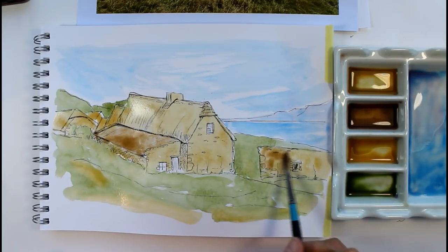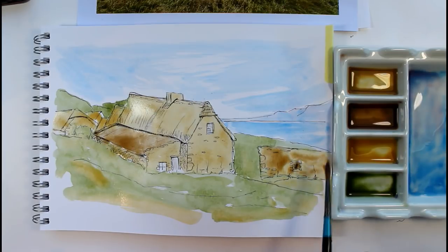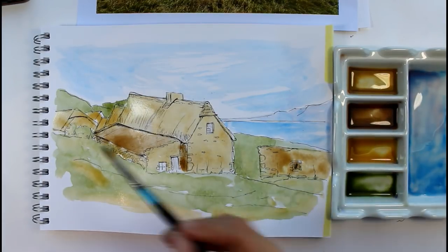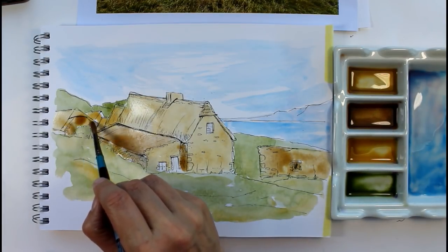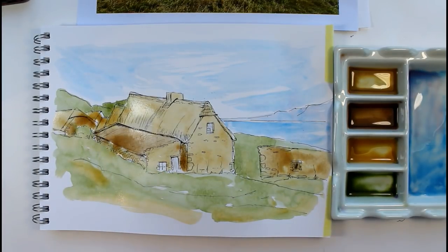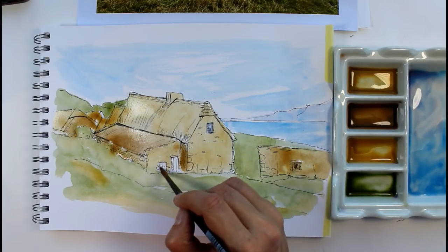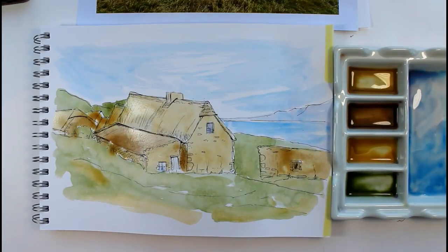Thank you to everybody who's already done that little poll — it's most helpful to me to know what you like doing. You can see this paper's buckling quite a bit and I've got a bit of a cauliflower going on — I've perhaps put a bit too much water on for this paper. Let's put a grey colour in the window. You might want to do it wet on dry, or you might want to put a lot more detail in.